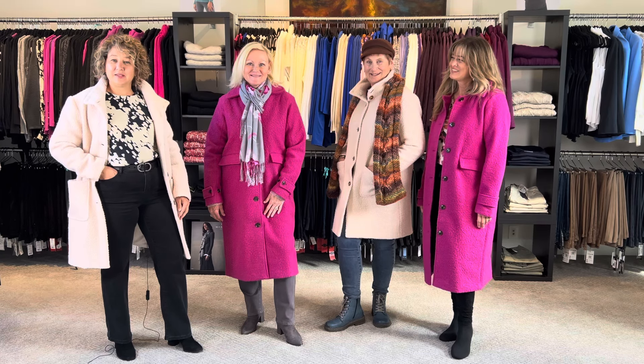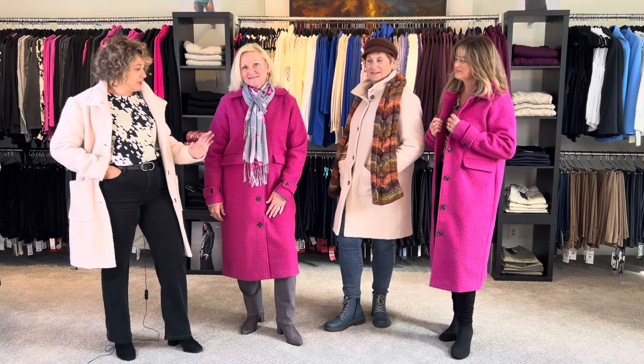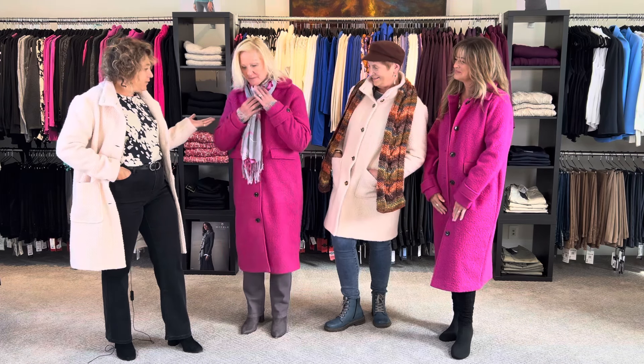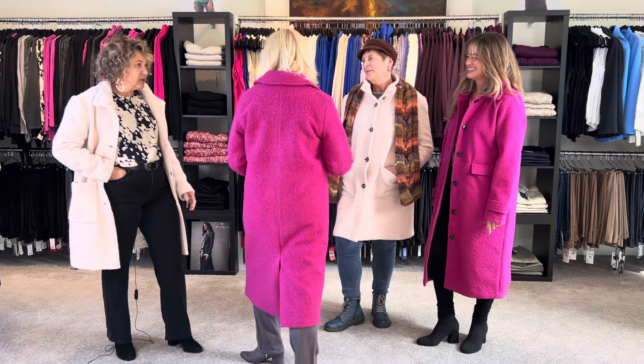Hey! In this style session we are styling the beautiful boucle coats. We'll start with talking about Elizabeth. Fuchsia — oh my gosh ladies, it's so nice, my favorite color. So nice, such a bright color for the season.